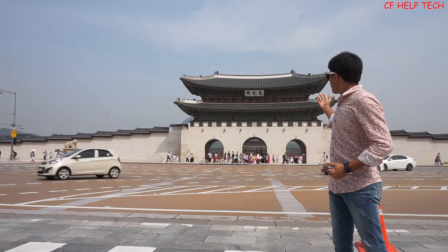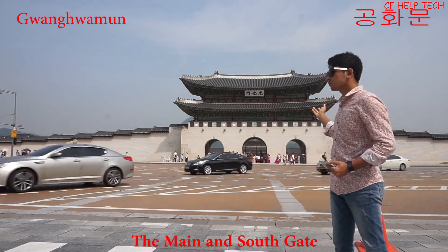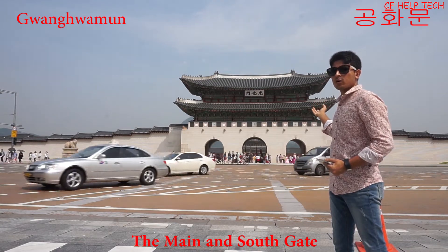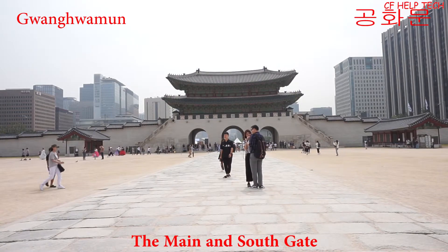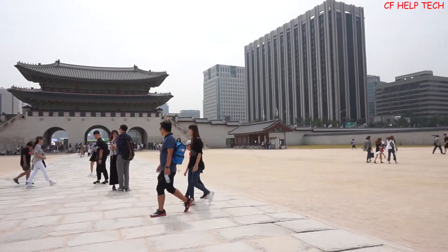This is the main gate of Gyeongbokgung Palace. It's called Gwanghwamun. Let's go visit the palace. Here we are inside Gwanghwamun, the main south gate.